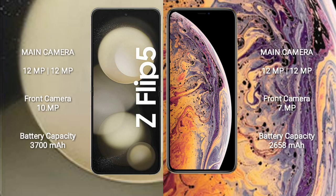Samsung Galaxy Z Flip 5 features a dual rear camera setup with 12MP plus 12MP, and a 10MP front camera.